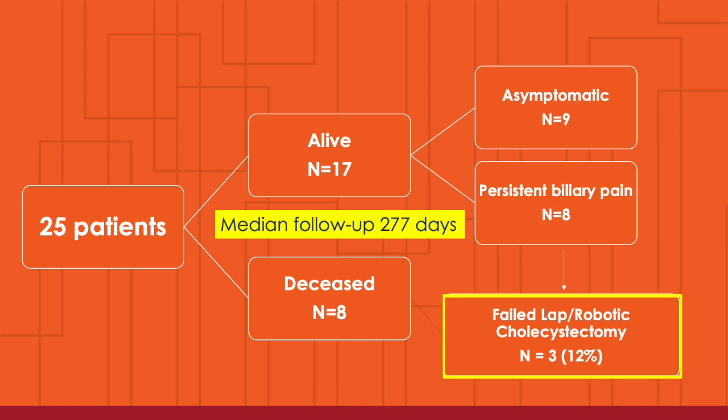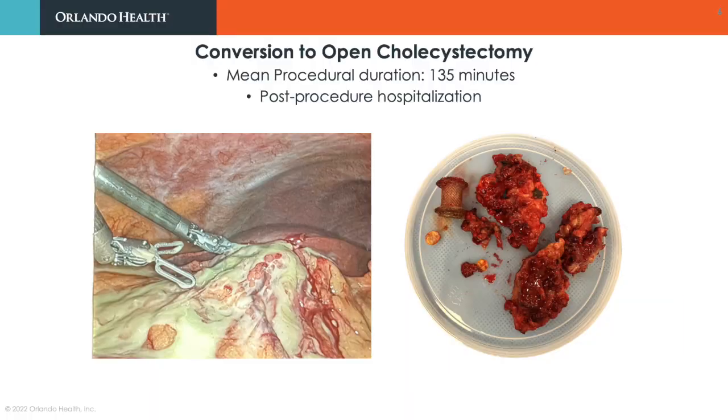Following EOS-guided drainage, three symptomatic patients — that is 12% of the cohort — who had recovered clinically and were deemed not to be at high risk for surgery were subjected to robotic or laparoscopic cholecystectomy. However, adhesions and a large gastric fistula precluded minimally invasive surgery, and all three patients were converted to open cholecystectomy with prolonged operative time and hospitalization.